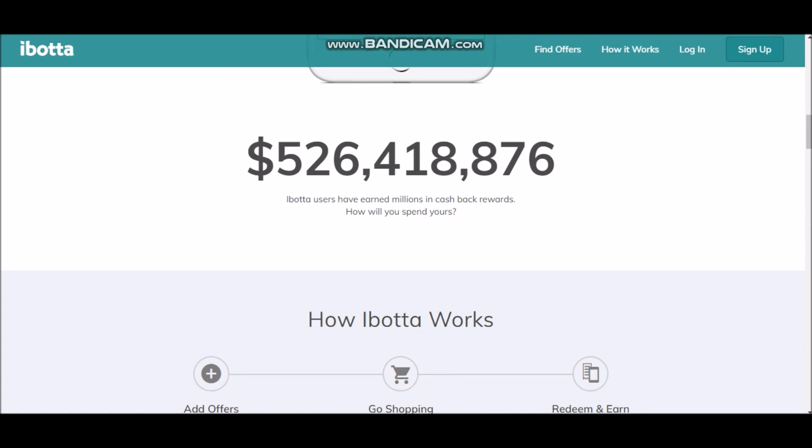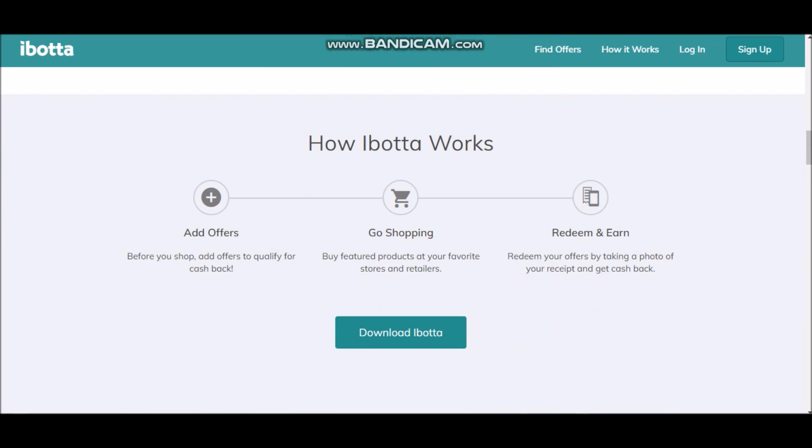Here's how Ibotta works: before you shop, add offers to qualify for cash back. Buy featured products at your favorite stores and retailers. Then redeem your offers by taking a photo of your receipt to get cash back. All you have to do is take a picture of your receipt once you're done buying, and then you get cash back that way. There are also different apps where you can add your credit or debit card and get cash back automatically.